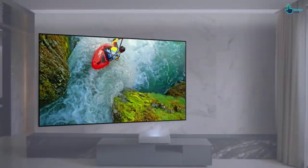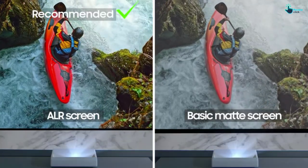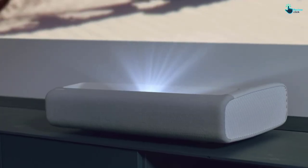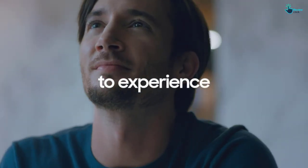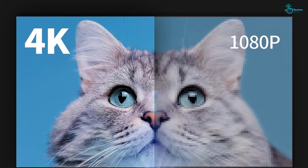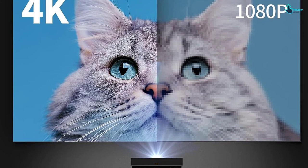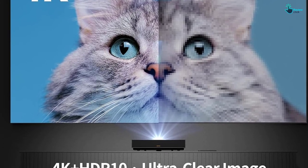A 4.2-channel surround sound system and 40W speakers deliver immersive audio, while built-in Alexa, Google Assistant, and Bixby Voice Assistants make it easy to control. This projector also features HDR10 Plus and game enhancer technology that allows it to automatically adjust settings for optimal gaming performance.